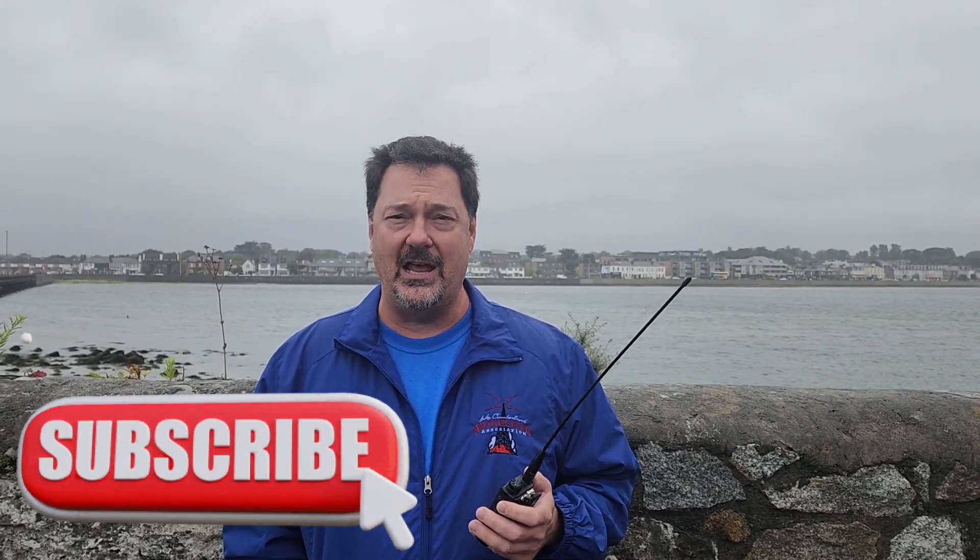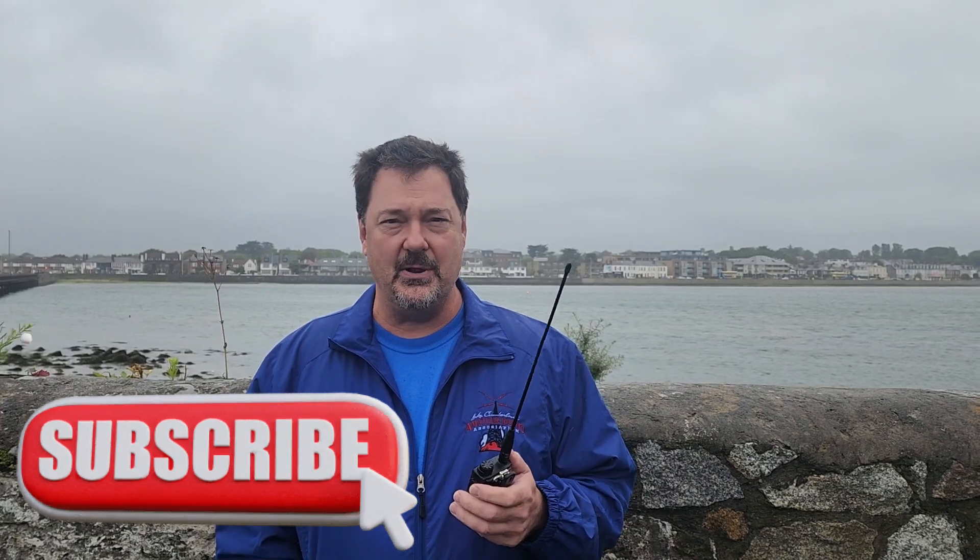This week on El Cara Ham Radio, we're visiting Ireland for the next few days. KY4CKP and myself are going to try to make some contacts here in Ireland. We're going to go through some of the things you need to do to get your visitor's license, and then we're going to see if we can hit some of the local repeaters here in Dublin and some of the other cities and towns. That's what's coming up this week on El Cara Ham Radio.